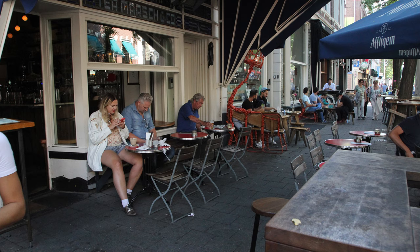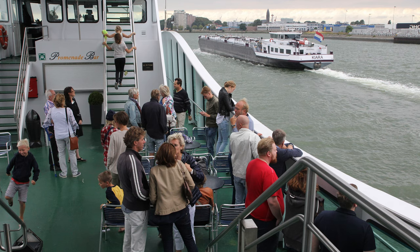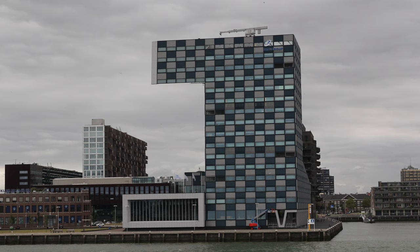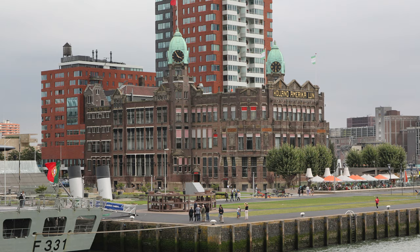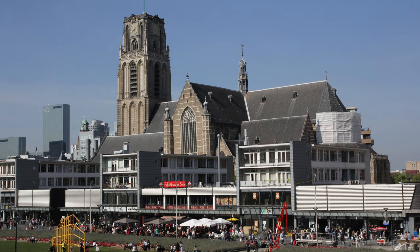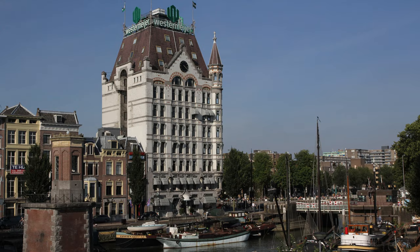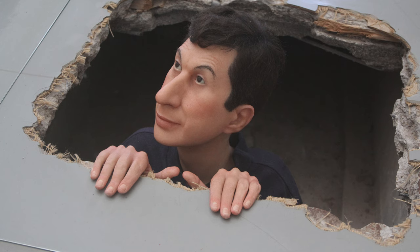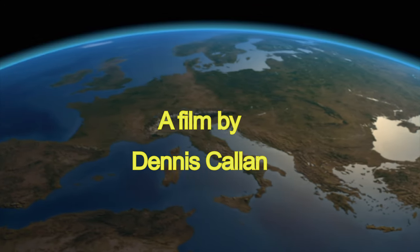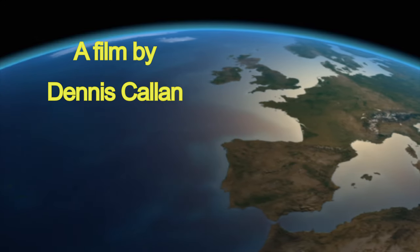Rotterdam is another one of those great Dutch places that you would love to visit. We have more movies about Rotterdam and many other videos about the Netherlands — look for them in our collection. We upload a new movie every week, so please subscribe to our channel and click that little alarm bell so you'll be notified. And if you enjoyed the movie, how about a thumbs up — we always welcome comments down below, or if you have questions about the destination, make note and we'll answer them. We'll see you next time.